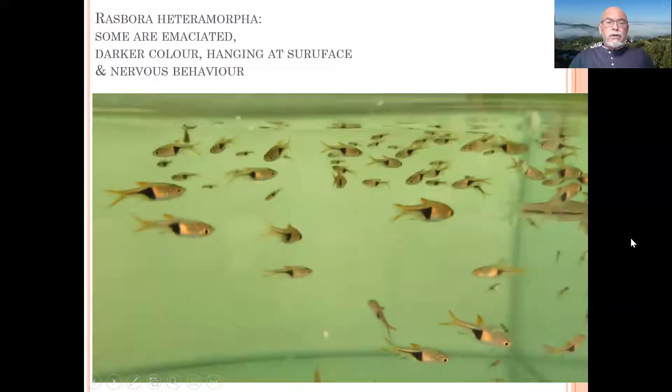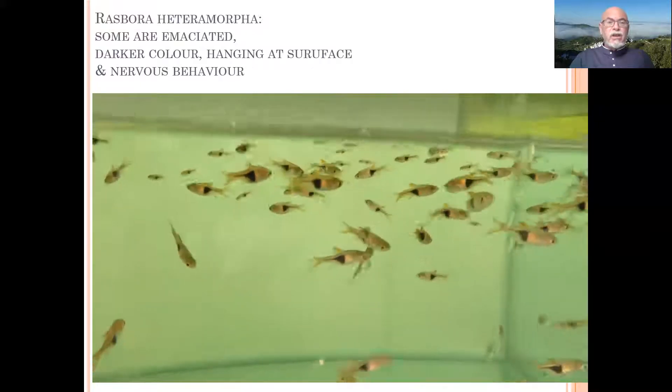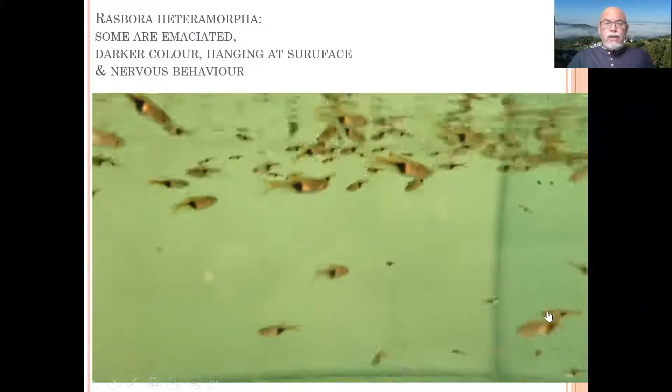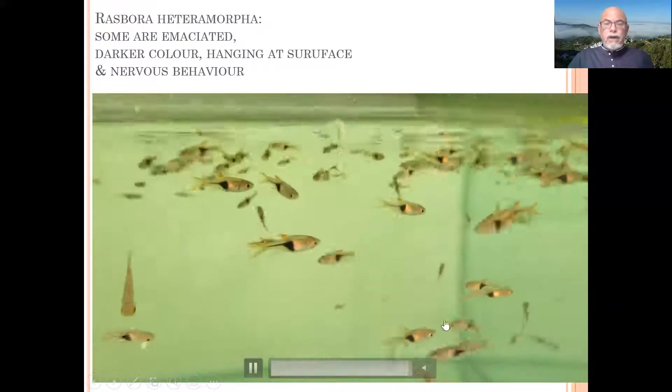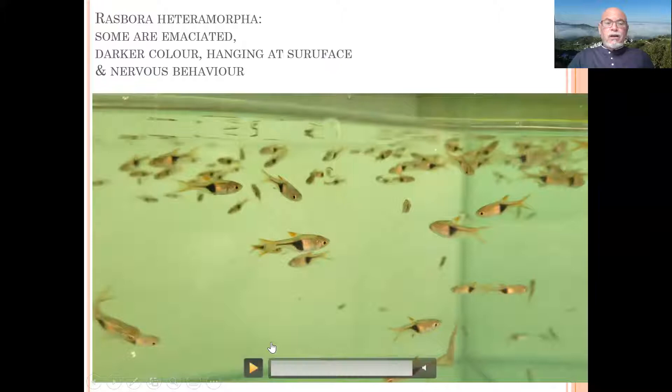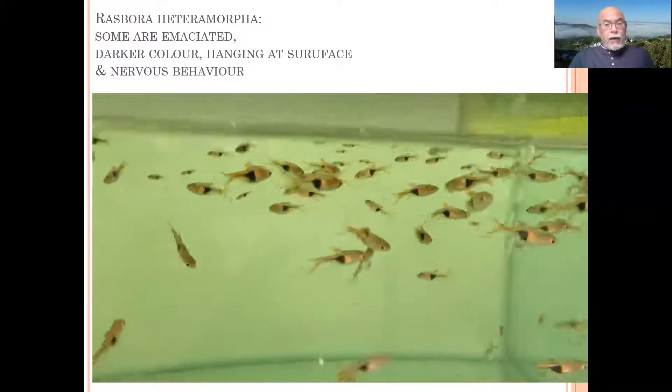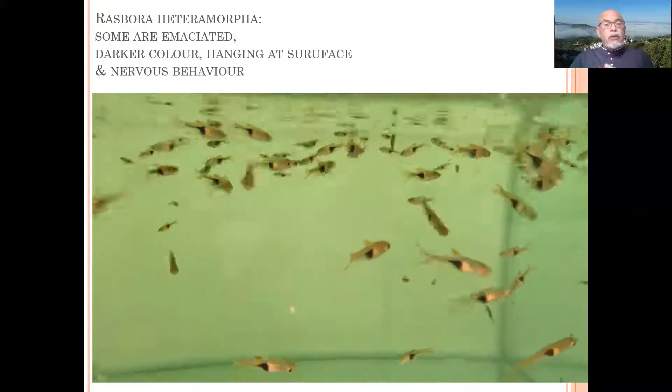Some will hang at the surface getting skinny, their eating behavior will not be good, some will eat less. You see some getting separated from the group here, getting dark. This fish is telling you with their body language and behavior that something is wrong.